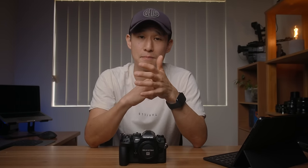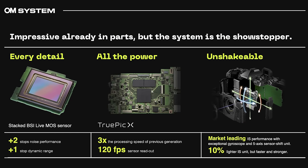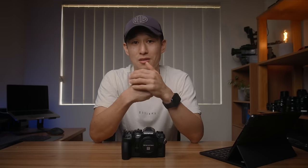Backside illuminated sensors are known for increased image quality and light-gathering abilities as light doesn't have to pass through circuitry to reach the photo sites — a significant upgrade for Micro Four Thirds cameras, which are traditionally not known for ultra-low light shooting. The new Truepic 10 processor promises three times the speed of the Truepic 9 with a 120 frames-per-second readout, which is impressive considering how fast the Truepic 9 already was.